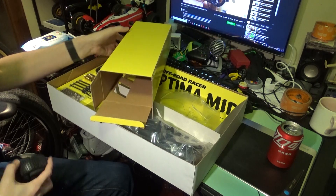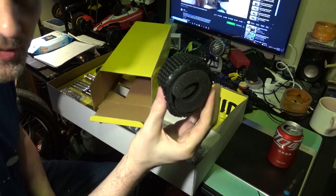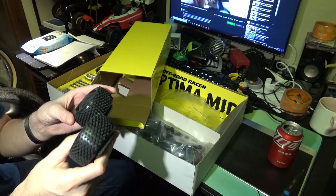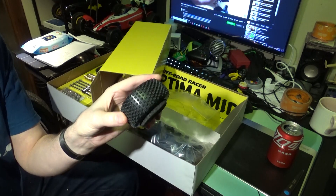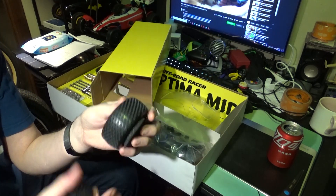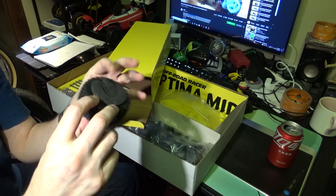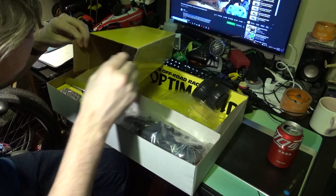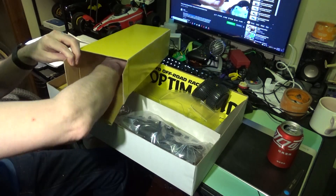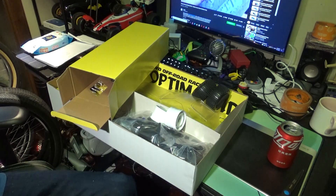Just pull those out — very nice. They come with foams; I hope Tamiya is paying attention because most of those don't come with foams. Very soft. I plan to put a 10.5 turn in this. Hopefully they don't balloon too much — they're quite soft. Smells like real rubber. There's four of those, they're all the same size.